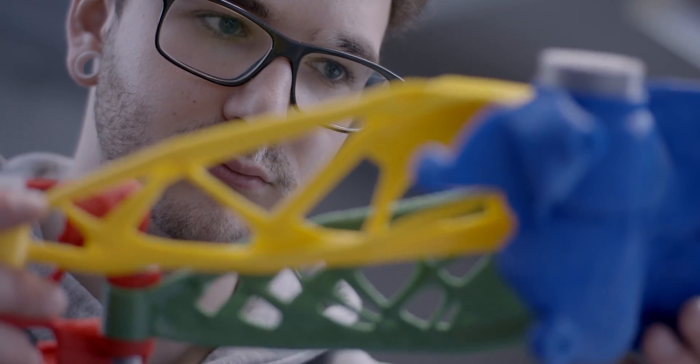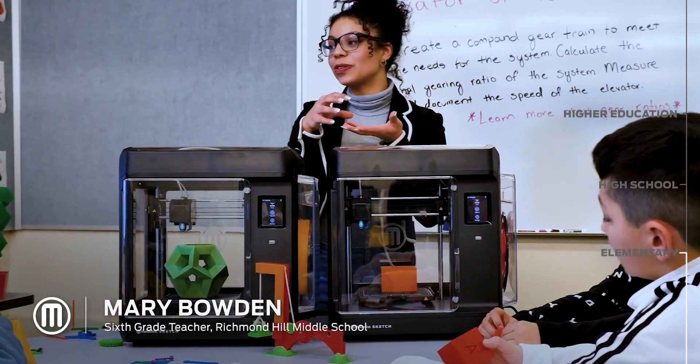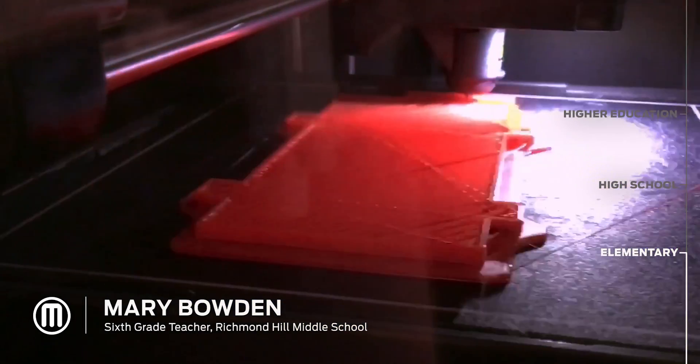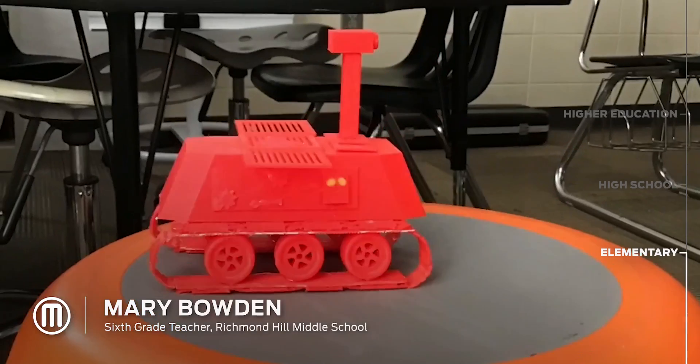MakerBot enriches our classes, turning ideas into reality. The MakerBot Sketch classroom printers are super user-friendly. Putting something like this in their hands and giving them those opportunities is so important. My name is Mary Bowden and I am a sixth grade teacher at Richmond Hill Middle School.